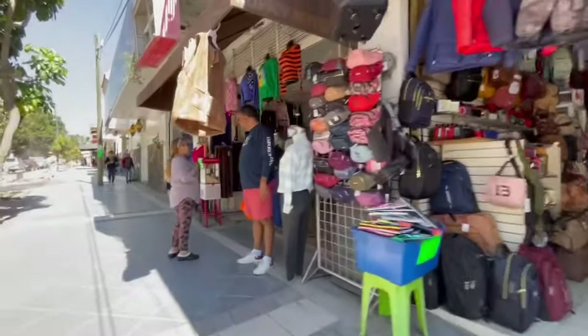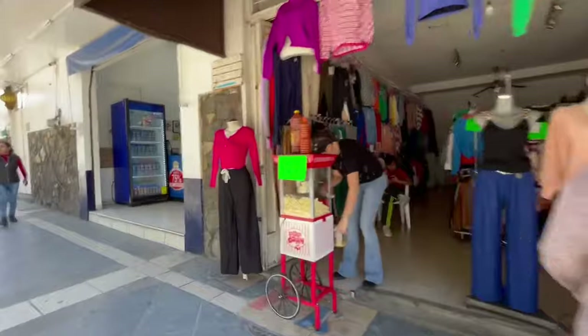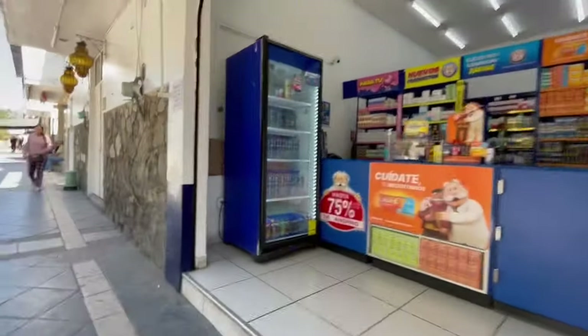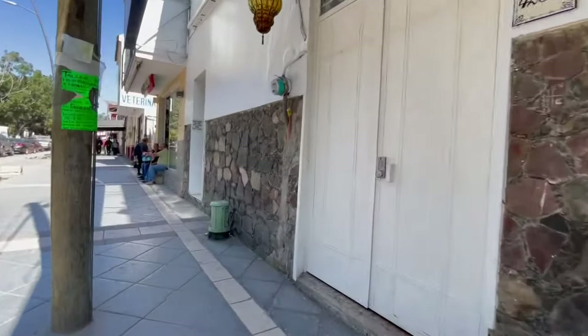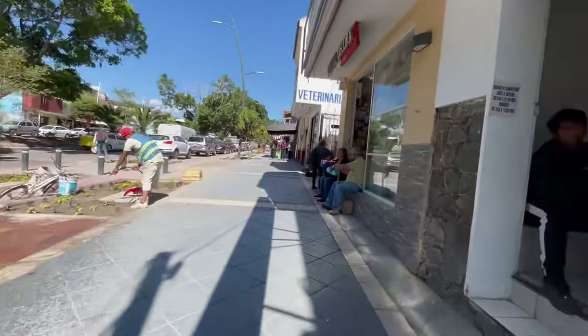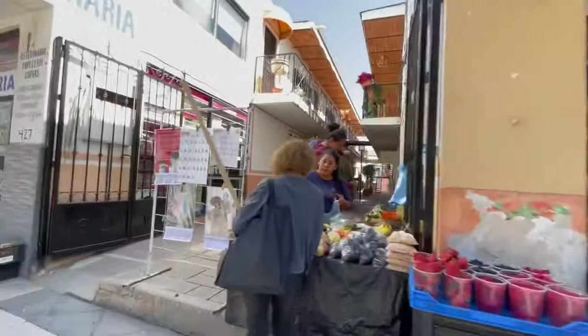Some people have commented there were a lot of stores that were closed. I'm showing there's not that many. Here's a pharmacy. They're watering the flowers. Here's a doctor's office. Here's a place you can buy electrical fixtures and all kinds of lights.